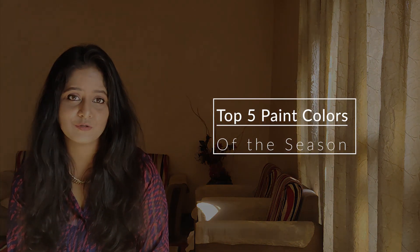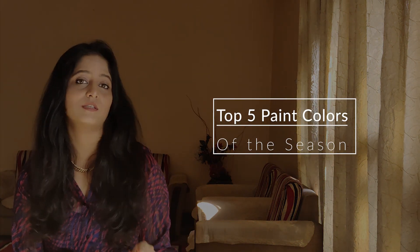Are you thinking about painting your house? If yes, please watch this video until the end. And if you are not thinking about it, I am going to give a lot of universal ideas that will help you. This video is part 2 of the festive home decor series, and in this video I am going to tell you the top 5 paint colors of this season.